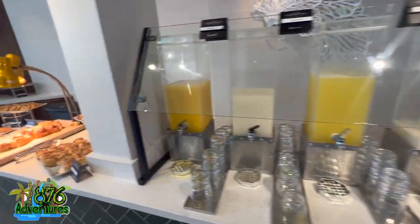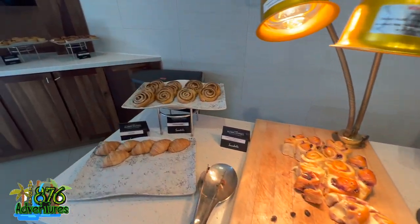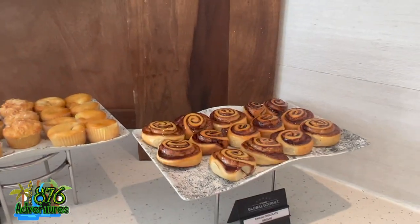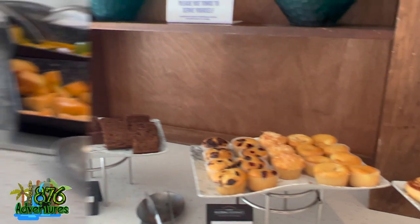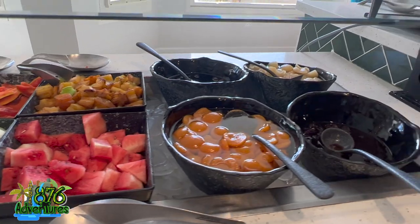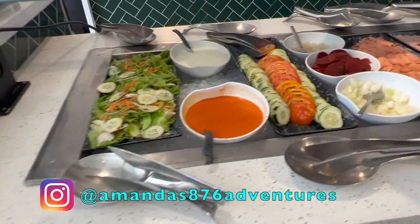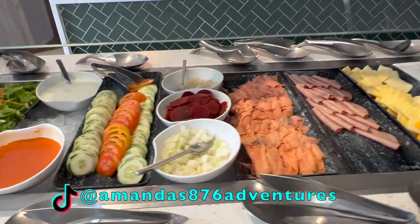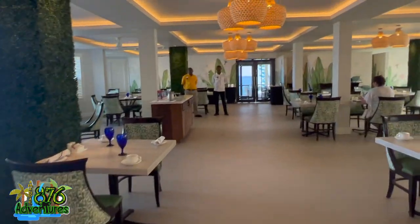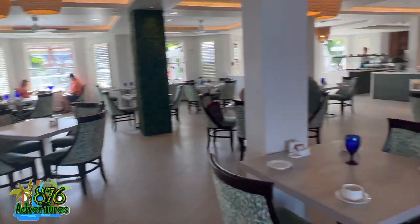That's a big bonus when picking a Sandals here in Montego Bay, whether this one or Royal Caribbean, because you have access to both properties. Since Montego Bay is recently renovated, it just makes sense to book the newer hotel. I did not go into a room, so there won't be a room tour — I'm just passing through since I'm staying at Royal Caribbean.